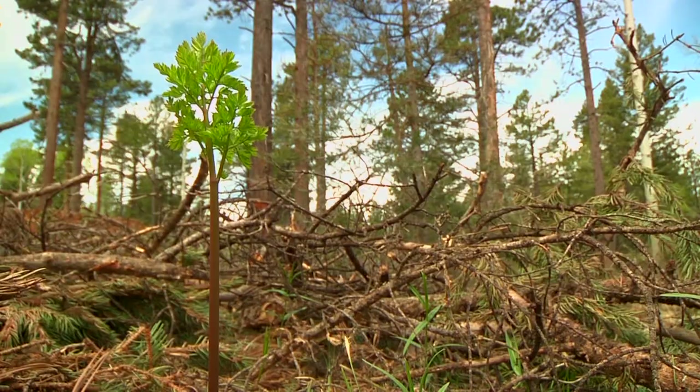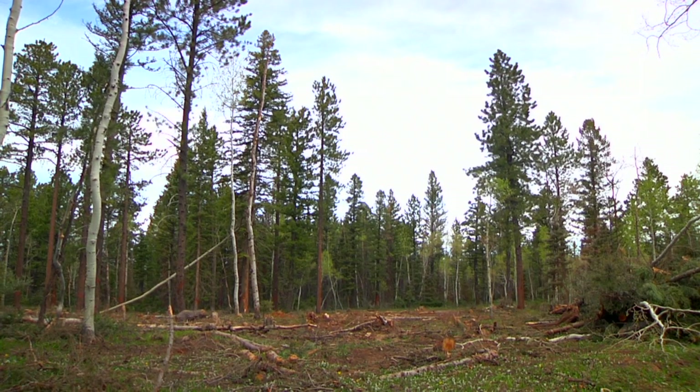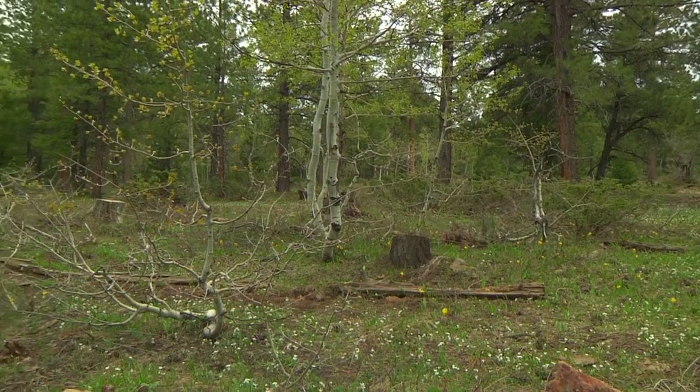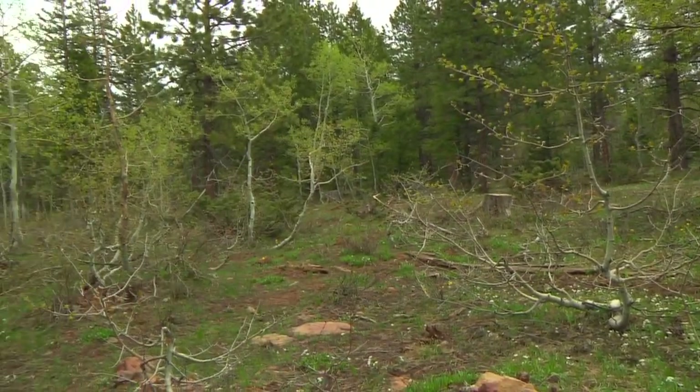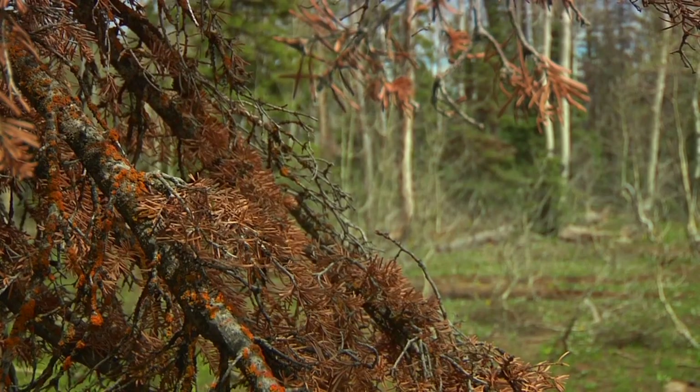We're seeing forest health issues in almost every species. The stands have all become really dense over time because of excluding fire in these landscapes. Lots of young trees competing with each other for nutrients add up to millions of acres at risk. Here on the Colorado Uncompahgre Plateau and across much of the West, unnaturally dense forests are vulnerable to catastrophic fire and bark beetle infestation.